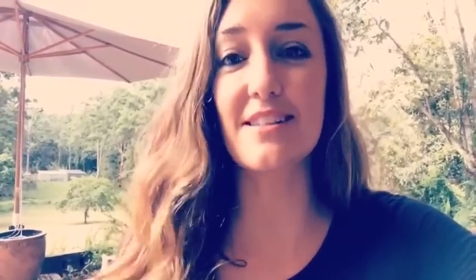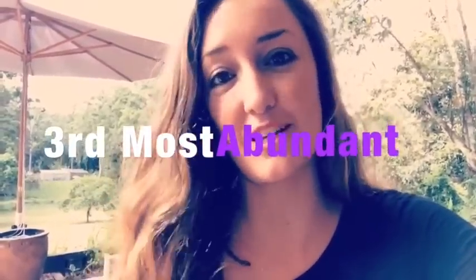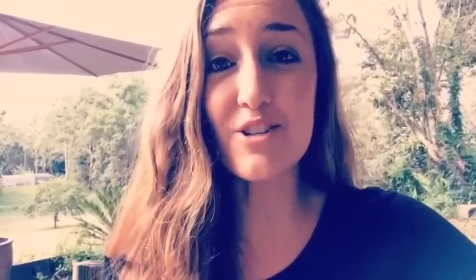Dr. McCullough says it's the third most abundant nutrient in our body. Don't get it confused with inorganic sulfur compounds like sulfites, sulfides, and sulfates. A lot of people accidentally put MSM in the same category as those inorganic compounds that cause allergies and all kinds of problems. MSM actually has the toxicity of water.